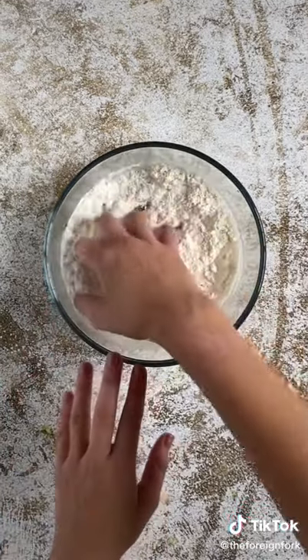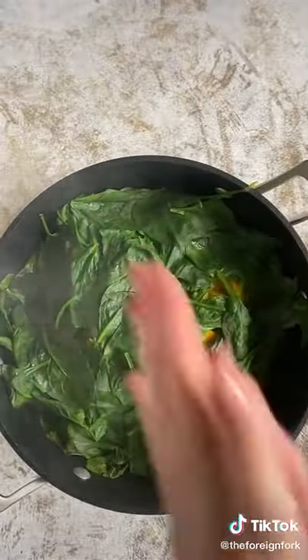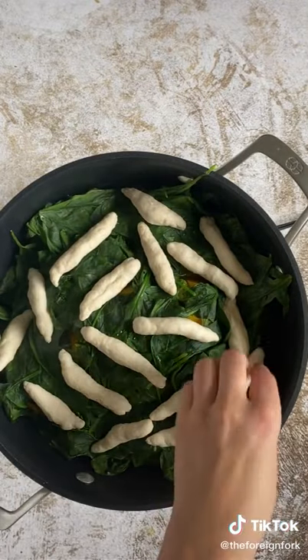Then we're making a dumpling which is made with flour, water, and salt. While the spinach is wilting we're going to form the dumplings, put them on there, and cook it for another 35 to 45 minutes.